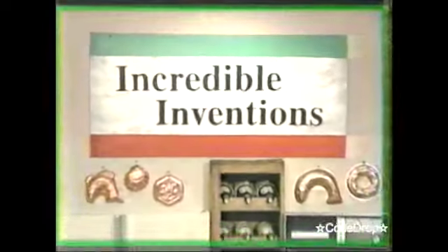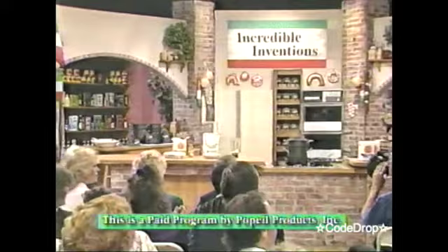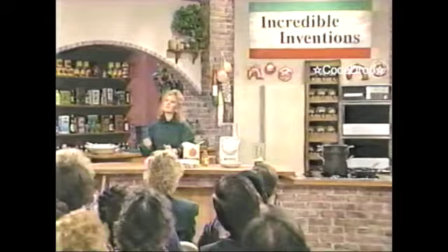What can Incredible Inventions do for you? Please welcome our hostess for this Incredible Invention show, Nancy Nelson. Thank you. I'm so glad to be here on Incredible Inventions.